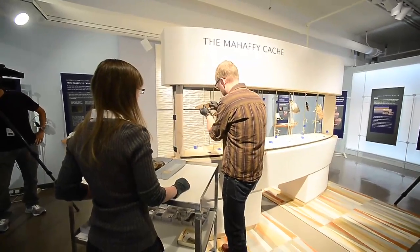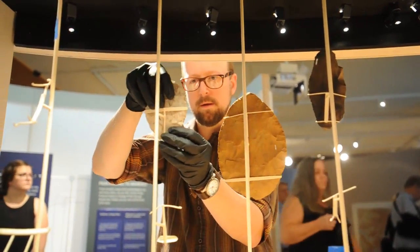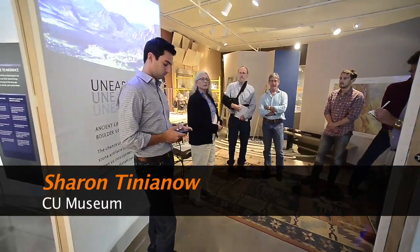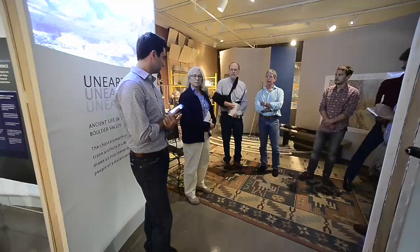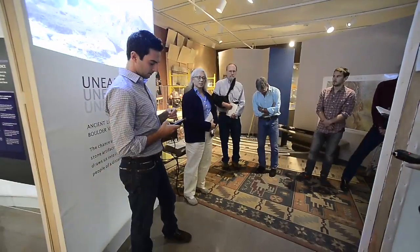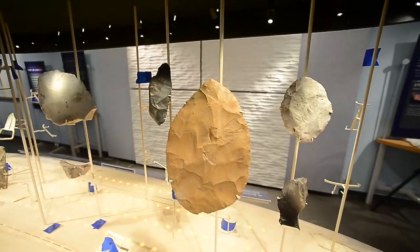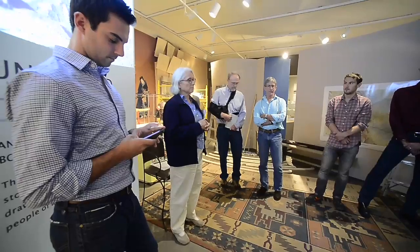Doug will be in the exhibit via video at all times, so people will be able to hear him talk about how he studied the tools, the kinds of questions that arose from his investigation, and what he has been able to infer about these people that lived here so long ago. There are lots of things to do in the exhibit — people can hold replicas of the tools to see how they fit in a human hand, and lift a device that helps you see how heavy the tools are. We invite them to share their own reactions to the exhibit and enjoy this special opportunity.